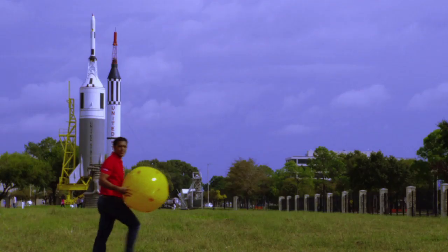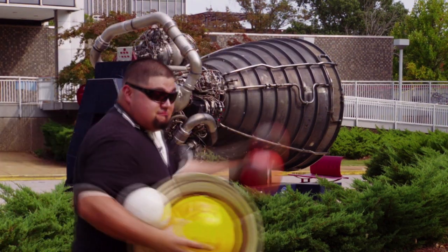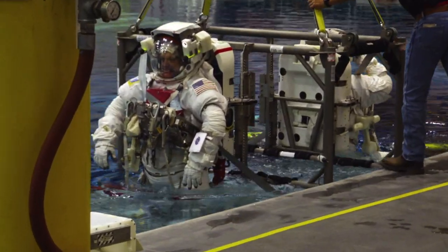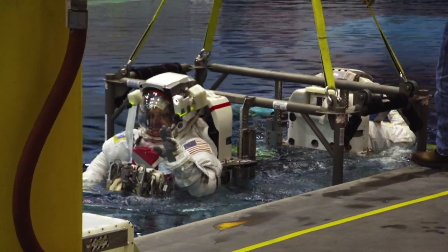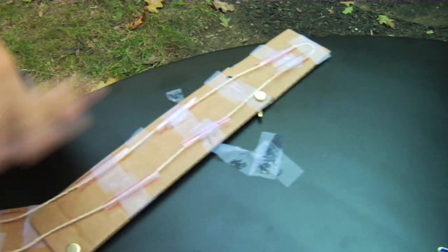Video profiles of young engineers explore the direct link between each challenge in Mission Solar System and real-world problem-solving at NASA. And do-it-yourself videos are included to model how a group of kids can brainstorm a variety of creative solutions.